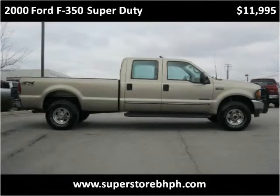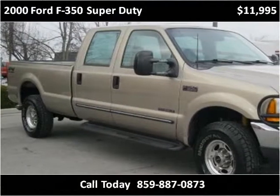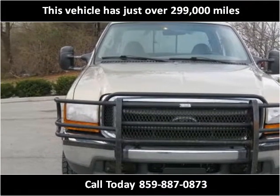This 2000 Ford F-350 Super Duty is available from Superstore Buy Here Pay Here. This vehicle has just over 150,000 miles.